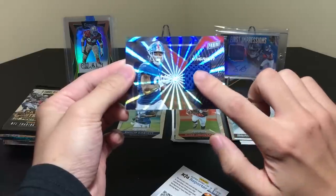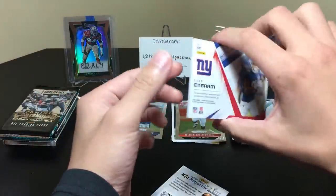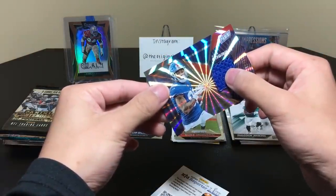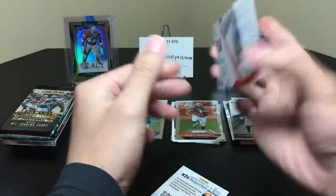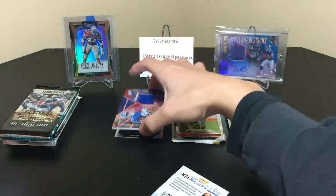And we have a little piece of something — maybe part of a shoe. I don't know what else uses mesh. Player-worn relic, pretty cool. I have an Ingram — put that buddy right there.